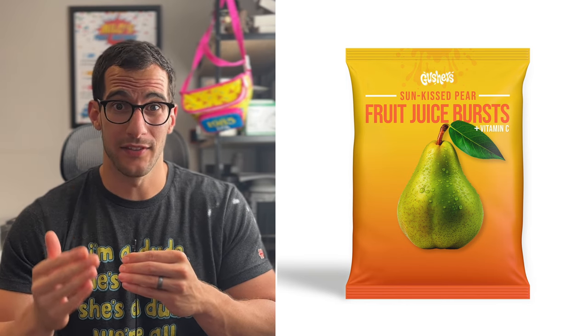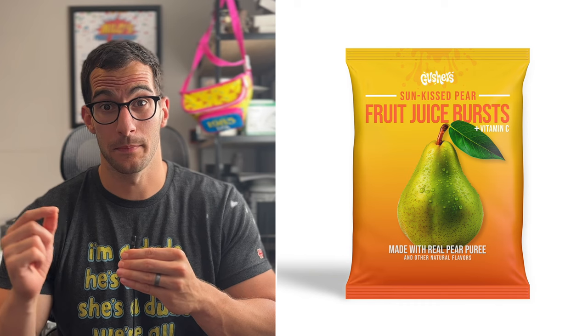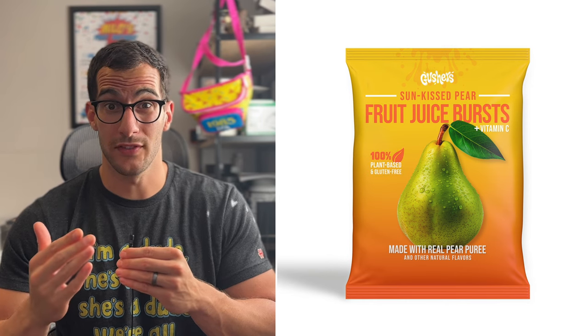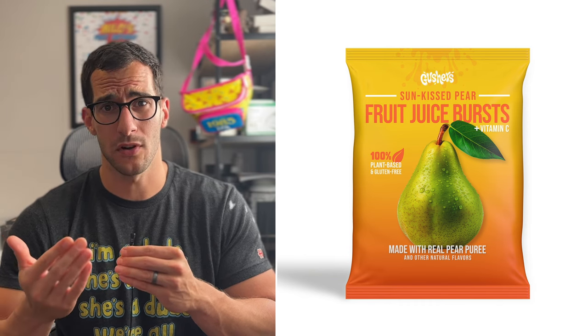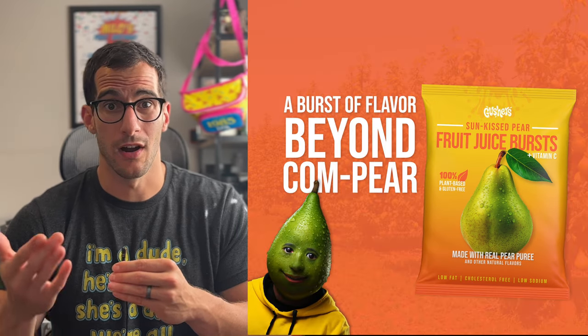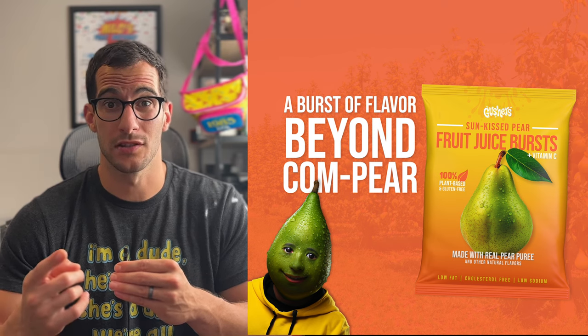Since these do contain vitamin C, we'll add 'Plus Vitamin C.' We'll say 'Made with real pear puree with other natural flavors,' because natural flavor is one of the ingredients. These don't contain gelatin, so they're vegan — we'll say '100% plant-based' — and they're also gluten-free. And squeezing in a few more buzzwords: low fat, cholesterol-free, and low sodium. And there you go — there are our healthy Gushers. Let me know what you think and challenge me with your ideas for what I should rebrand next.